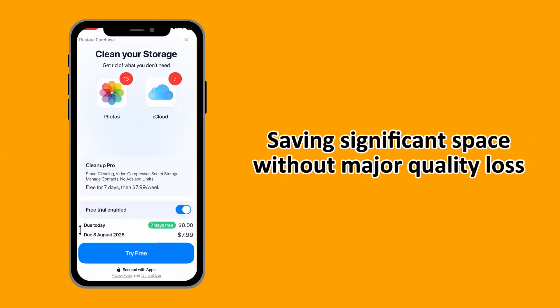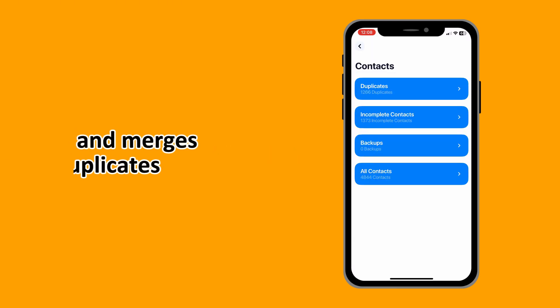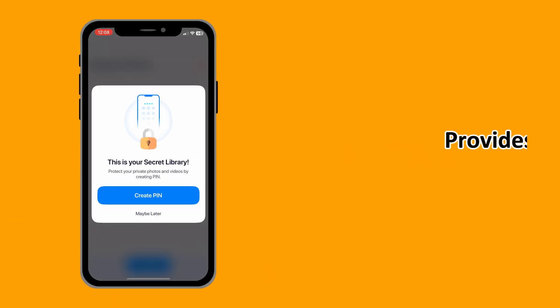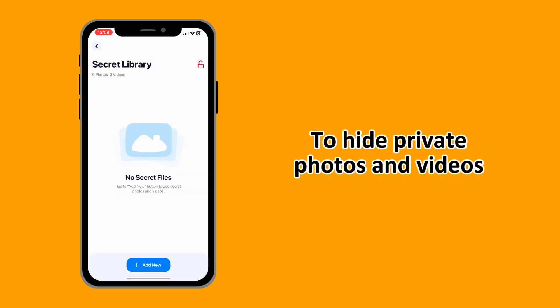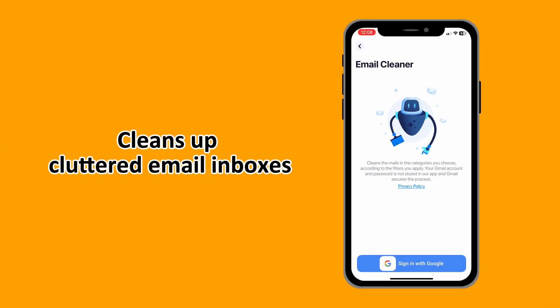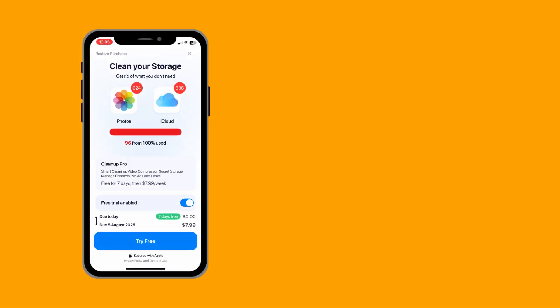You also have the video compressor, which lets you reduce the size of your videos significantly, saving space without major quality loss. There's also contact management, which helps clean up your contacts by finding and merging duplicates or deleting incomplete entries. You have the secret library, which provides a pin-protected section to hide private photos and videos, keeping them secure from prying eyes. And there's the email cleaner, which offers a tool to clean up cluttered email inboxes, specifically for Gmail.